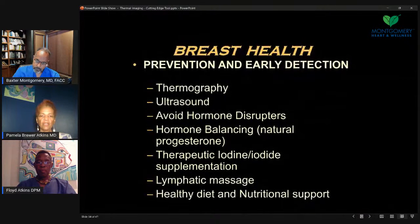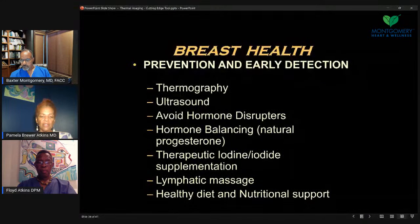For breast health prevention: thermography is a tool; ultrasound can also be a tool, especially if there's a certain area of density. You can look with ultrasound, which is sound waves and not radiation, particularly if breasts are dense or fibrous. We want to avoid hormone disruptors, limit GMO soy or non-fermented soy, avoid pesticides, glyphosates, and balance hormones naturally. Sometimes we use natural progesterone, herbal interventions, or therapeutic iodine — iodine is very good for the breast, ovaries, uterus, and prostate. Lymphatic massage or exercises where you raise your arms over your head and pump the lymphatics help prevent stagnation of lymphatics in the breast area. Of course, healthy diet and nutrition are recommended.